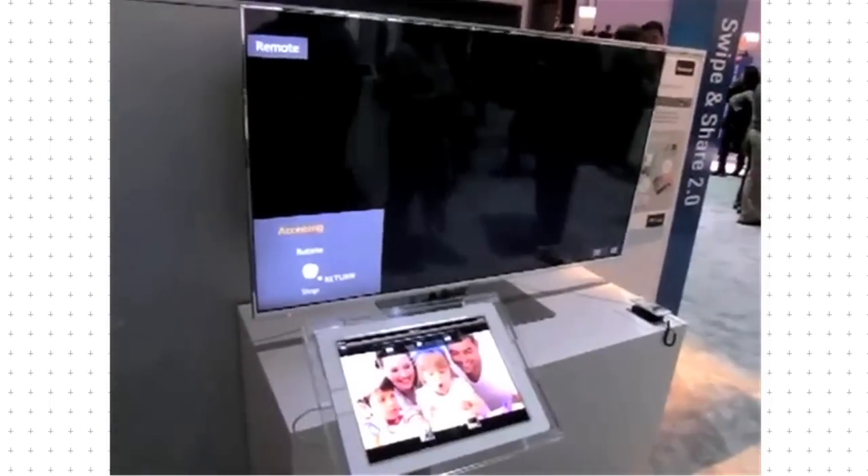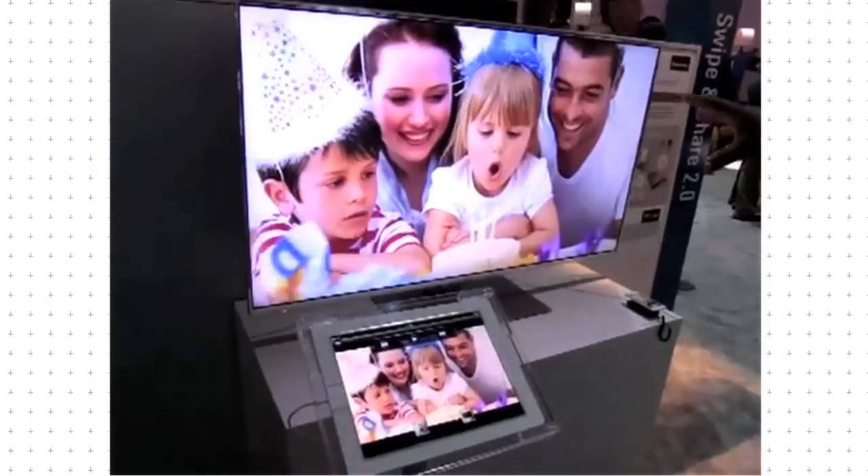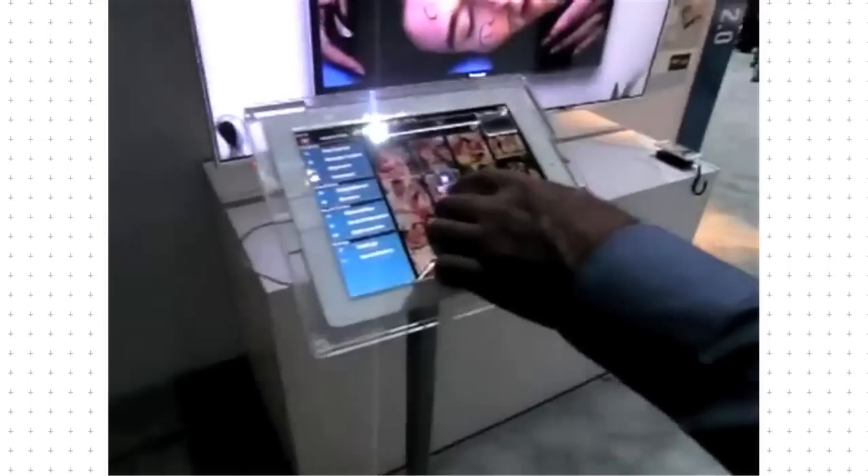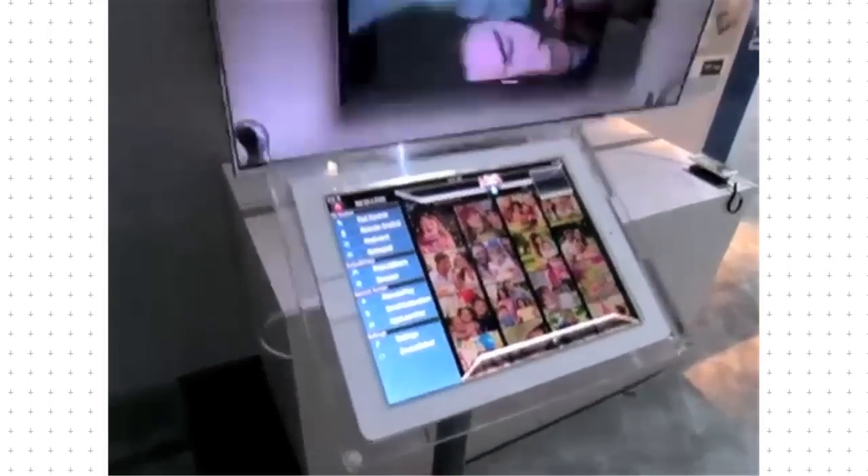An impressive feature of Panasonic's Smart TV is swipe and share. Download the Viera app to iOS or Android devices and you can transfer files, like photos and videos, between a tablet, smartphone or TV, just by swiping.